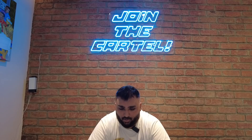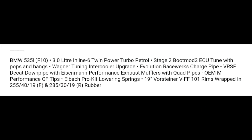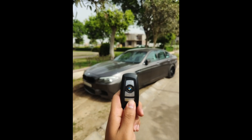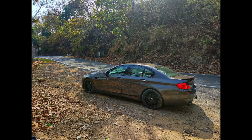We've got Tanvir Singh from Chandigarh — he's a marine and a petrolhead. He says he has 'a few mods' on his F10 535i, but it's actually a big mod list. Stage 2 Bootmod3 ECU tune with pops and bangs, Wagner Tuning intercooler upgrade, Evolution Raceworks charge pipe, BR SFD catted downpipe, Eismann performance exhaust with mufflers, quad pipe OEM performance carbon fiber tips, Eibach lowering springs, 19-inch Warsteiner VFF 101 wheels wrapped in 255 and 285 rubber. Really cool car — these 535i inline sixes sound incredible.